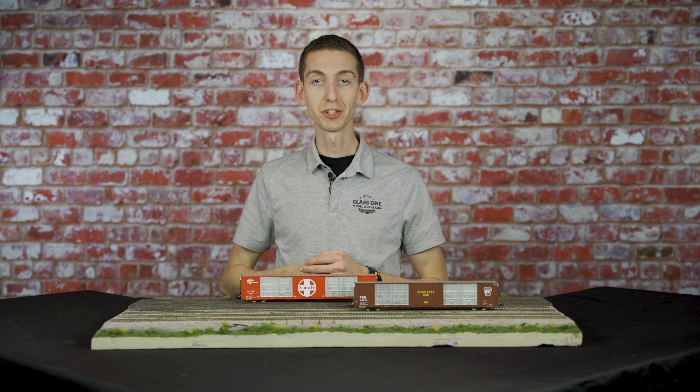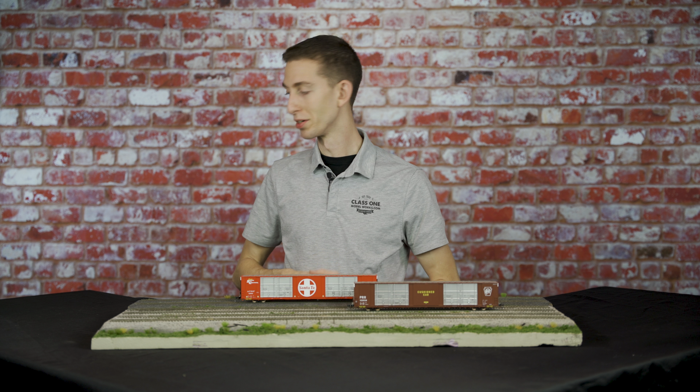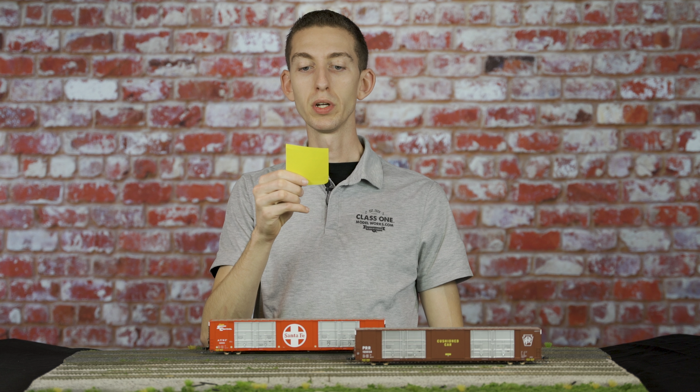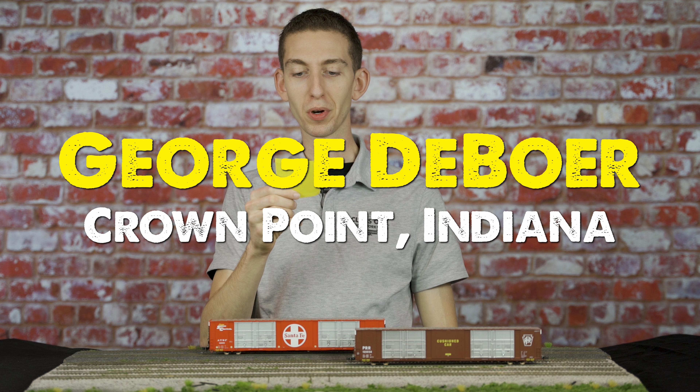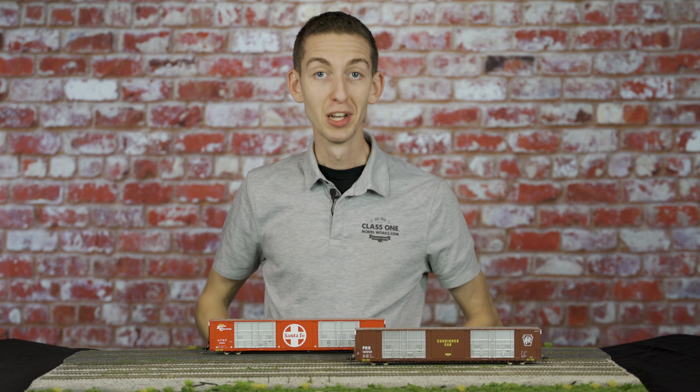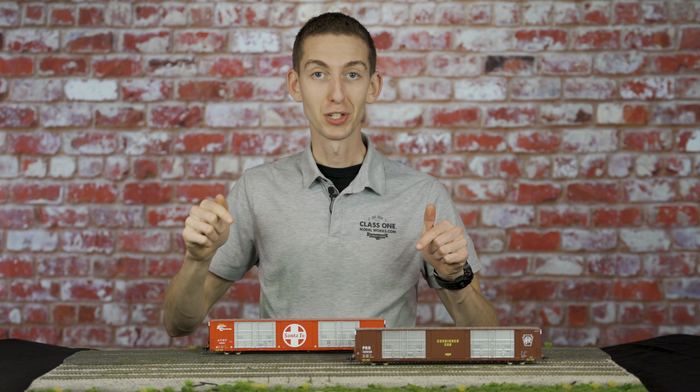So without further ado, let's go ahead and draw the winner. And the winner is George DeBoer from Crown Point, Indiana. Congratulations George — you have just won yourself four of these awesome 86-foot Thrall box cars.